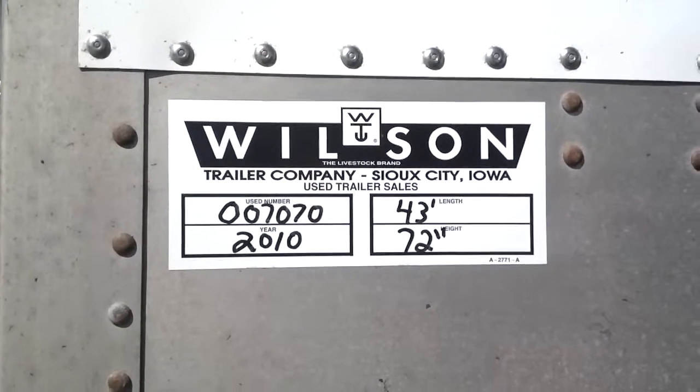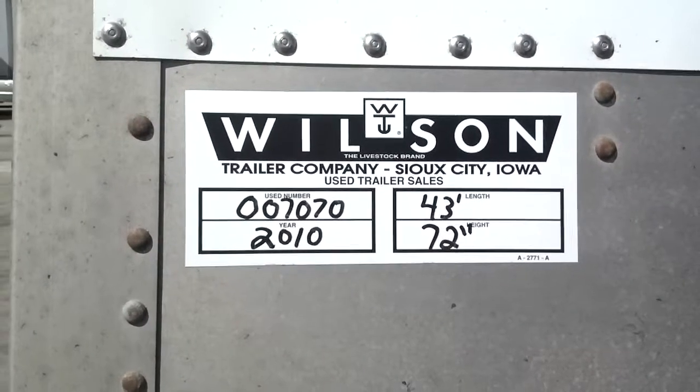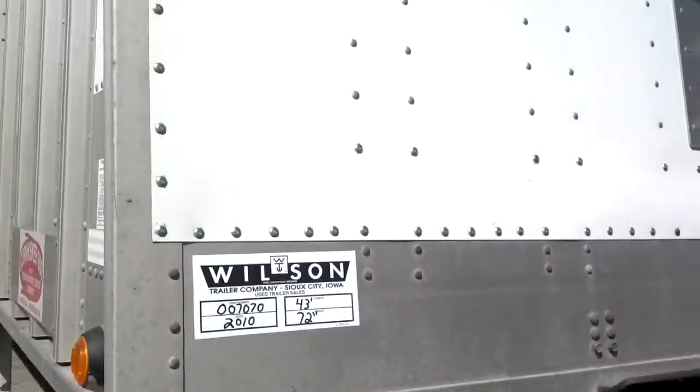Hello and thank you for your interest in Wilson Trailer Company used trailers. Today we have a 2010 Cornhusker, 43 footer, 72 inch sides. It is the ultralight.